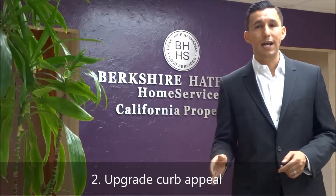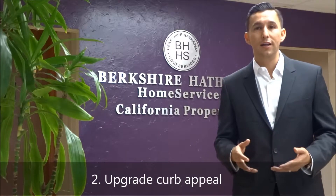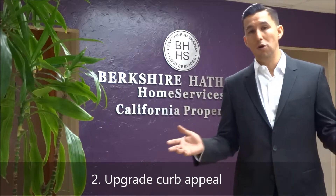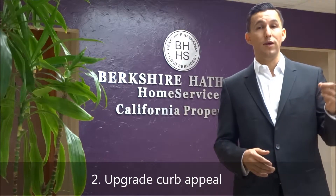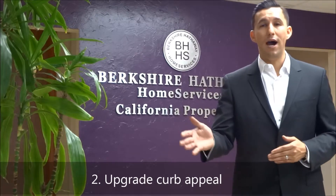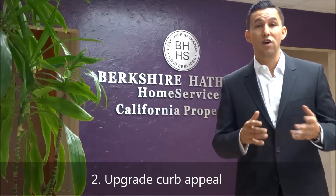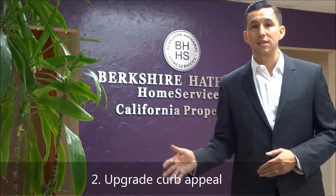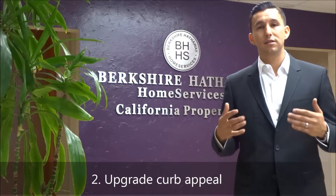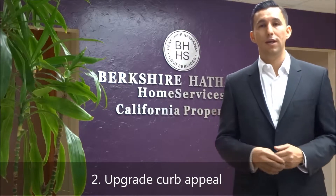Curb appeal really means a lot to buyers. Buyers get excited, they look online, they look at photos. If the photos don't look good, they're not going to be attracted to the property. But if the photos look great and they drive by before scheduling a home tour, and they see that the house looks pretty shabby, maybe they decide not to see the interior. So make it really nice, clean, and inviting. Fix that curb appeal.